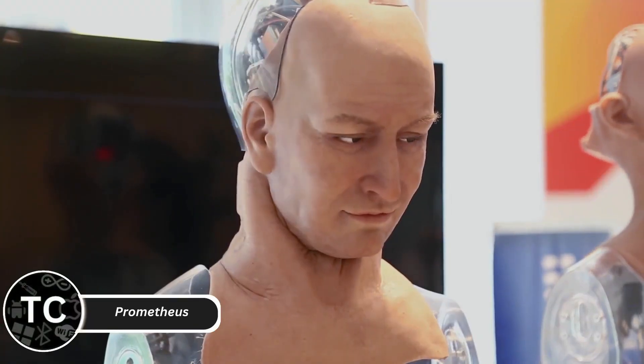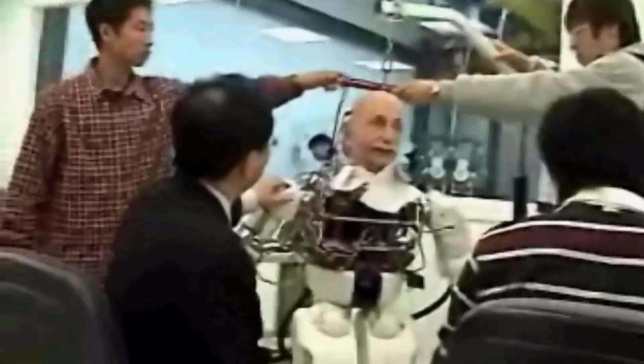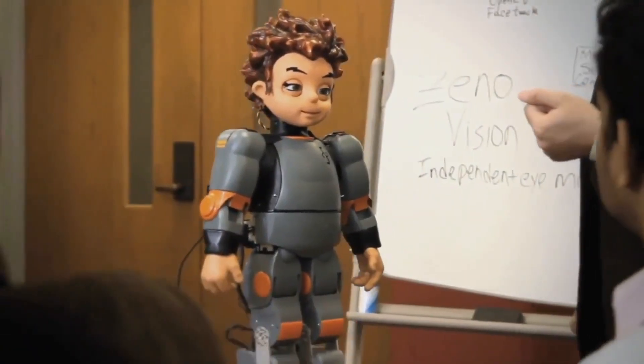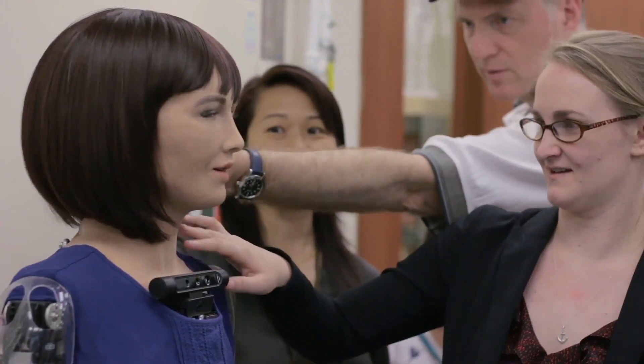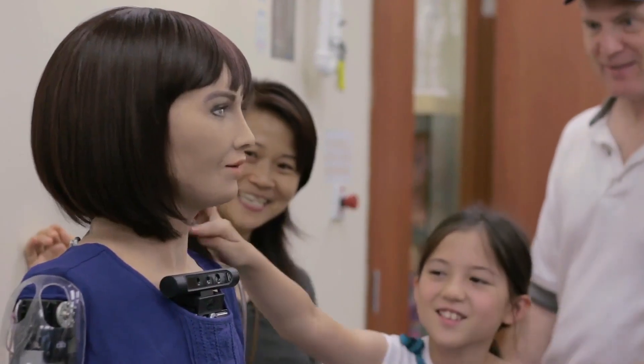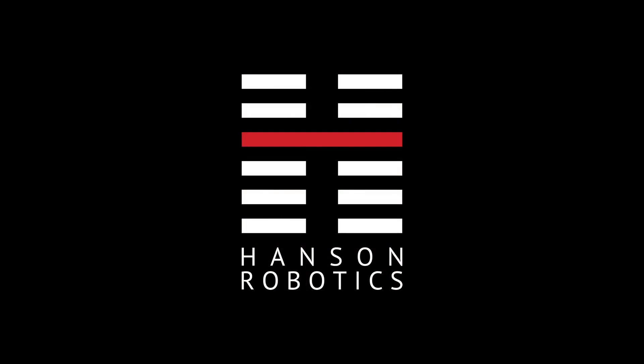Prometheus focuses on emotional intelligence and social engagement. Designed as a conversational robot, it's ideal for educational purposes, therapy, and companionship. It uses AI to understand emotions, respond appropriately, and adapt to conversations. Prometheus can also deliver lectures, assist in learning environments, or serve as a personal mentor. Its ability to combine logic and empathy makes it a standout in the humanoid robot category. As AI continues to evolve, Prometheus shows how robots can build meaningful human connections while serving practical roles.